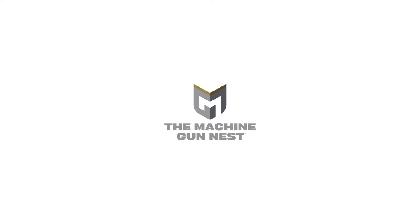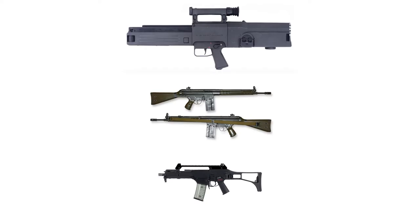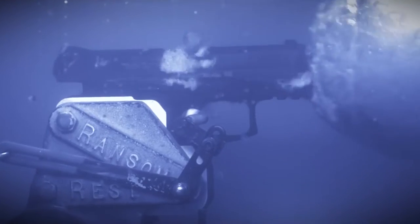If you collect firearms for their historical value or are a fan of unique designs, you're probably familiar with Heckler & Koch of Germany. HK has produced some of the most iconic firearms and prototypes in modern history, and tons of their firearms see military service currently. Nowadays, they continue to be known for innovation, design, and quality.